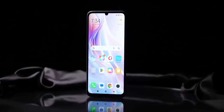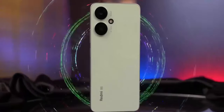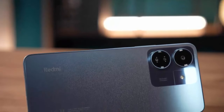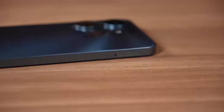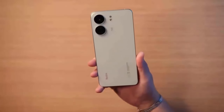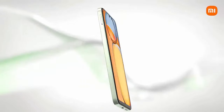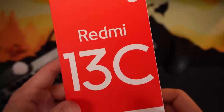Hello everyone. Till a few years ago, the sub-$180 segment was the hottest smartphone price category, offering an attractive mix of high-end features and an affordable price tag. While this might not be the case right now, there are still a few brands that are offering value for money phones. The latest one to join this list is the Redmi 13C.